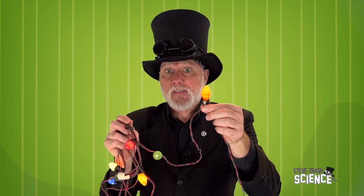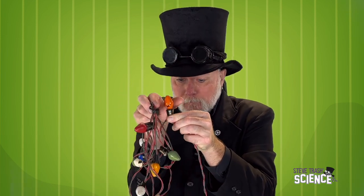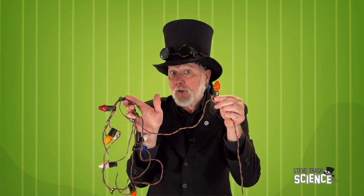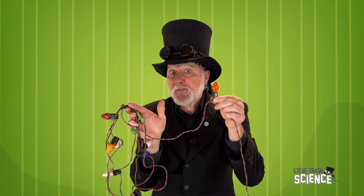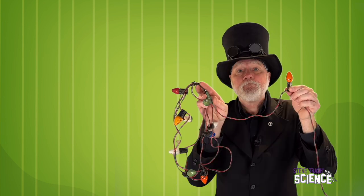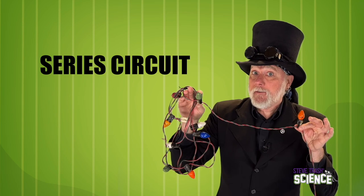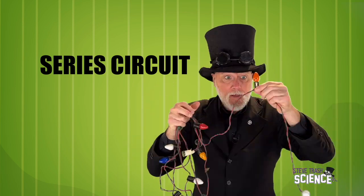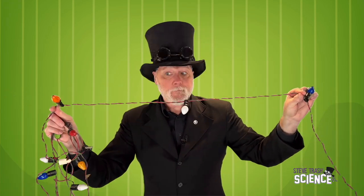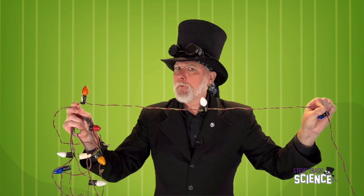Now I want to show you the problem with a series circuit like this one. Maybe you've experienced something similar while decorating for the holidays. A circuit like this one only has one path for electrical energy to travel along. When that path is broken — or as we know to say, it opens — the circuit stops working. This type of circuit is called a series circuit. All of its components are in a single path; we say they are in series. Series circuits, like the one in our string of light bulbs, are really common.